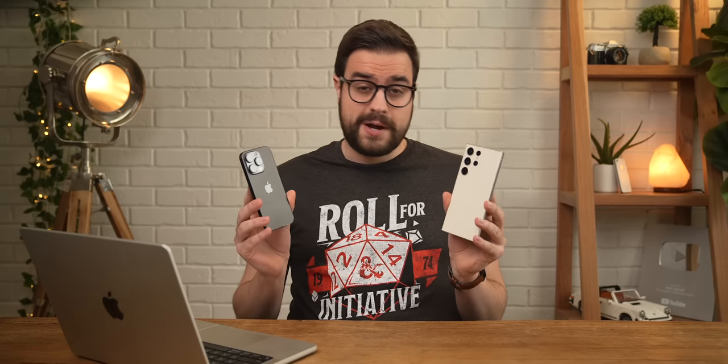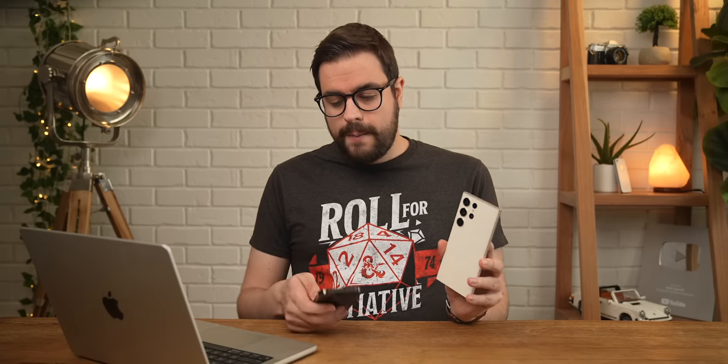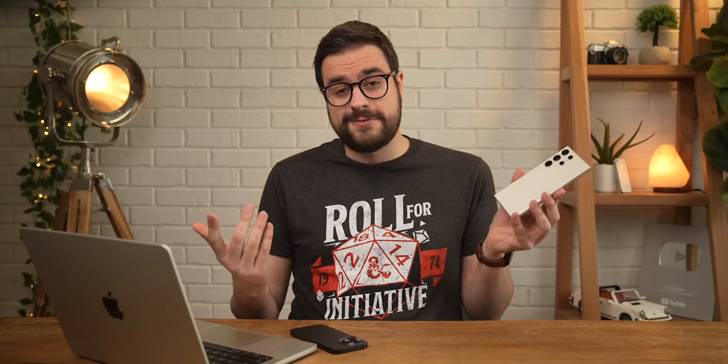So here's what I think. I don't think you can go wrong with either of these phones when it comes to the camera systems — they both have the capability to take very impressive photos and videos. But I'm going to have to give an overall win to the S23 Ultra; I think it deserves it. If I wanted a phone that could do it all and do it all well, I'd choose this one. Hope you liked the video — thanks for watching, and as always, have a great day.